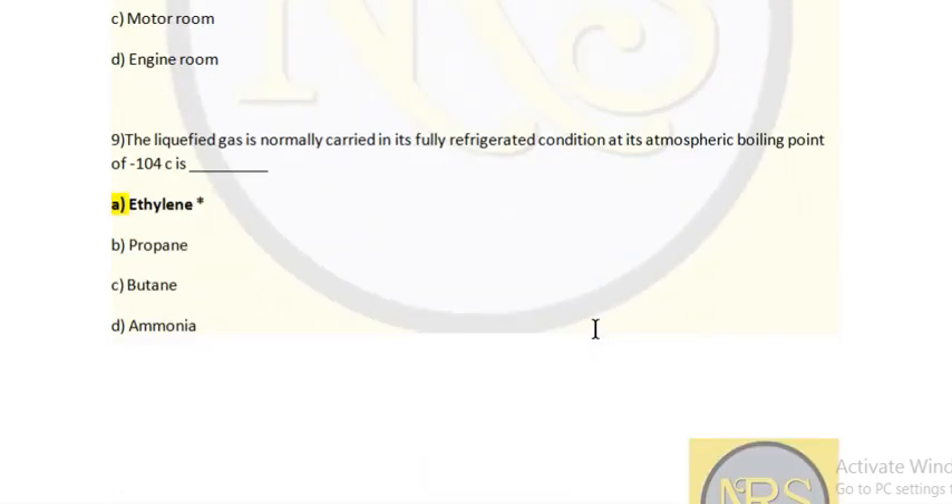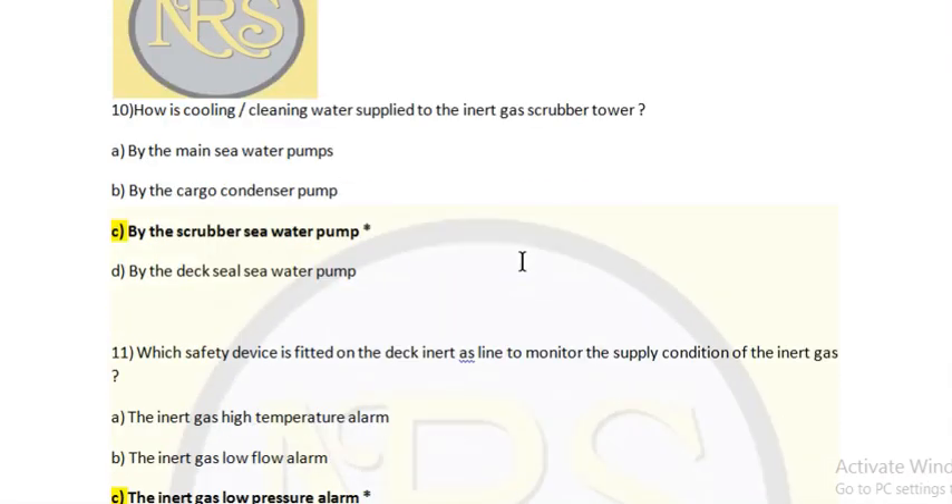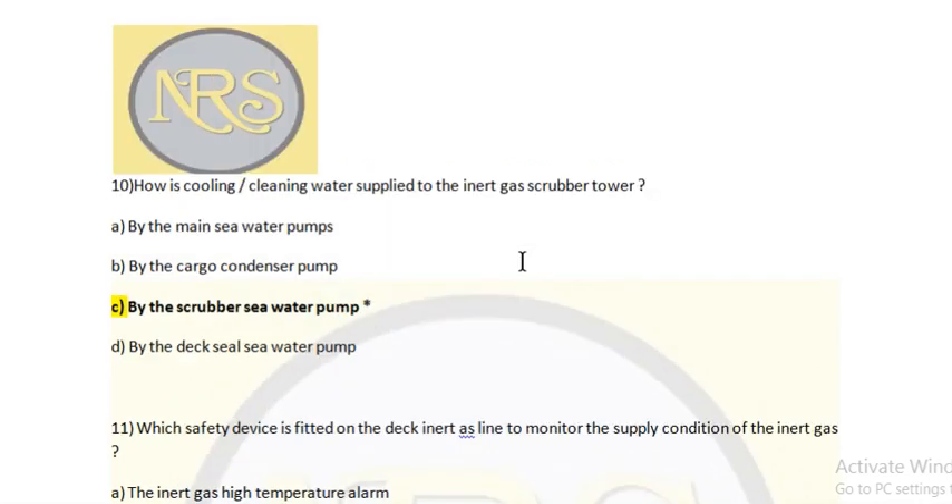Question 9: Which liquefied gas is normally carried in its fully refrigerated condition at its atmospheric boiling point of minus 104 degrees Celsius? Options: A — ethylene, B — propane, C — butane, D — ammonia. Answer is ethylene, option A. Question 10: How is cooling and cleaning water supplied to the inert gas scrubber tower? Option A: by the main sea water pumps, option B: by the cargo condenser pump, option C: by the scrubber sea water pump, option D: by the deck seal sea water pump. Answer is option C — by the scrubber sea water pump, which is a separate pump supplied to the IG system.